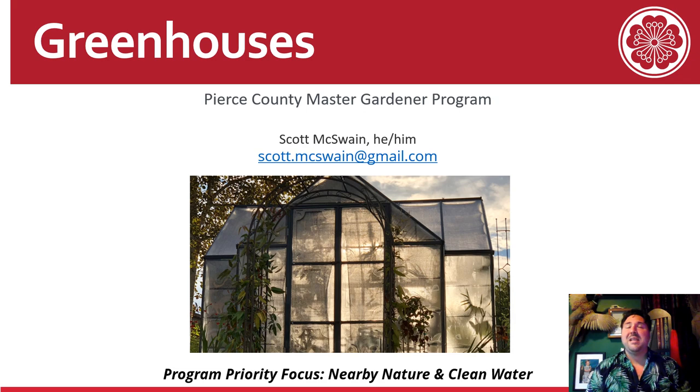This presentation is going to be a deep dive into greenhouses and connects two program priorities: nearby nature and clean water. Some of the things that we do in greenhouses can cause problems due to runoff and chemicals seeping into the ground, and we know that those chemicals make their way into our streams and oceans.